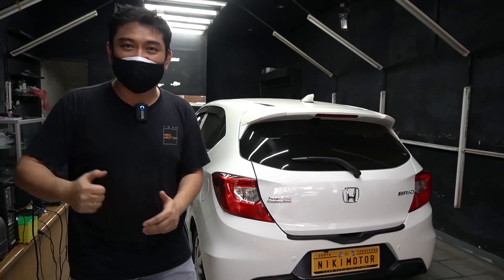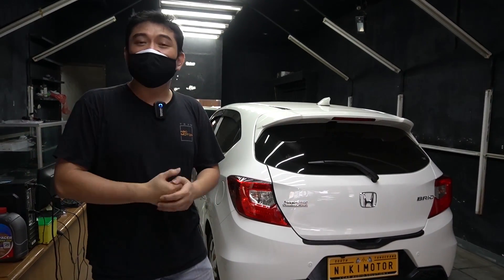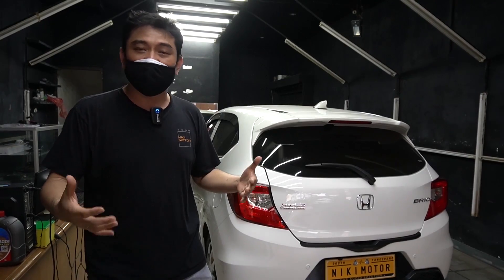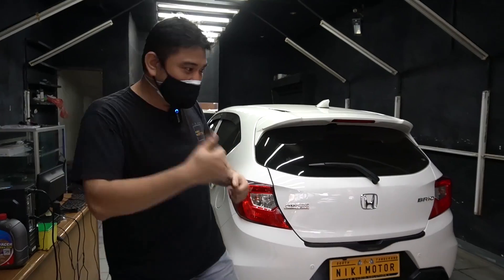Saya mau kasih lihat dulu instalasi subwoofer di belakang bagasinya Brio ya. Kita punya konsep fungsionality - jadi fungsi mobil nggak berubah sama sekali, tapi bagaimana caranya supaya jadi ada subwoofer. Yuk kita lihat.